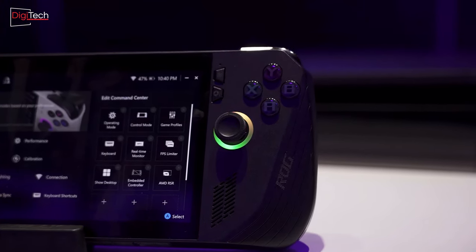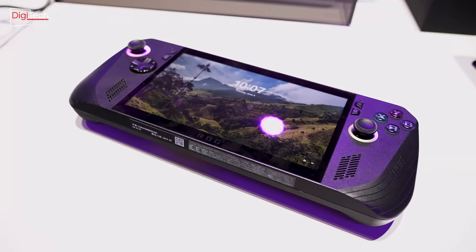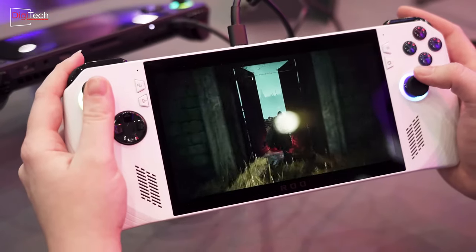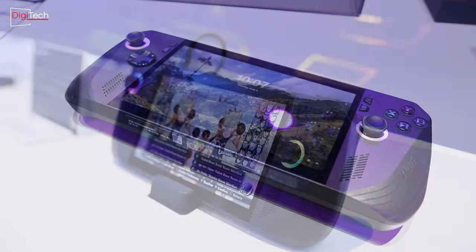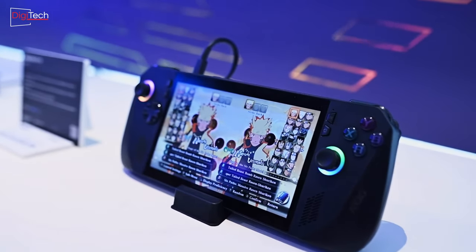Asus is set to unveil an exciting upgrade to its handheld console lineup with the Asus ROG Ally X. Despite a few software and hardware challenges, the previous generation of Asus consoles has been hailed as one of the best in the market. Join us at Digitech Magazine as we dive into a comprehensive review of this highly anticipated new release.